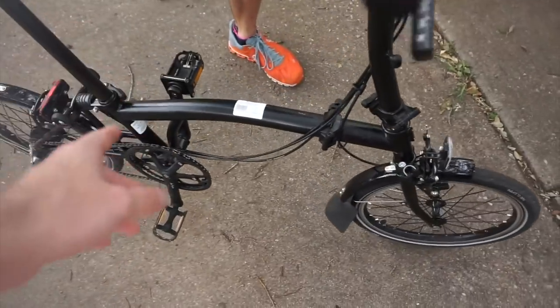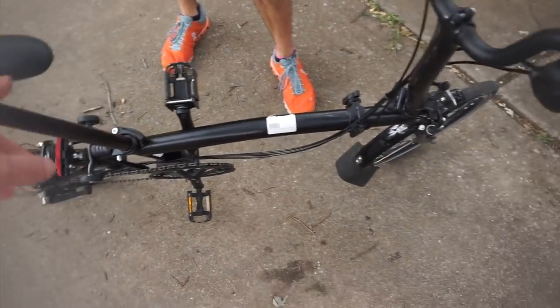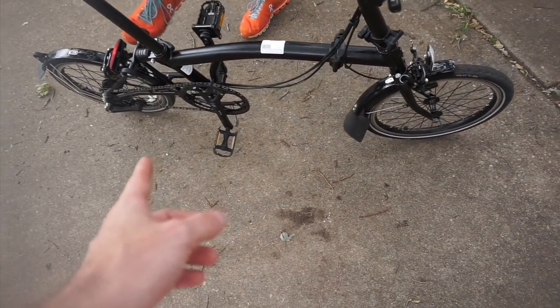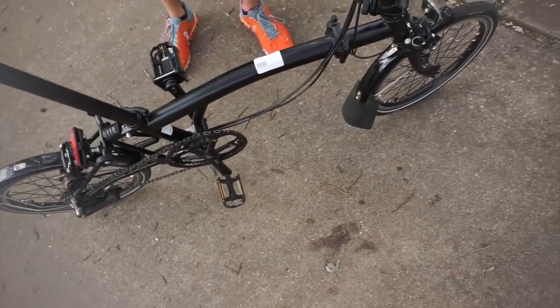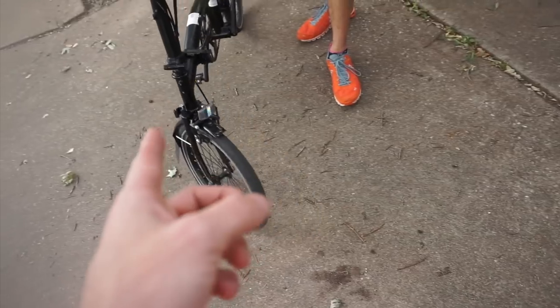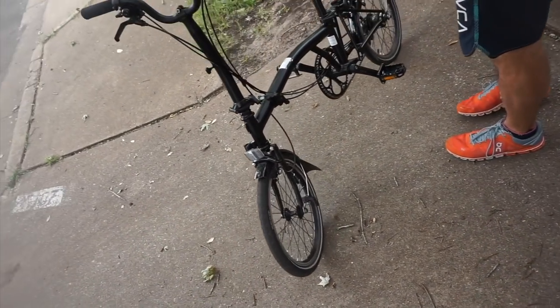This is the Brompton Black Edition M6 folding bicycle. I haven't shown it on YouTube yet, but I picked it up from a pawn shop — the Instagram people saw it. When it folds, you can drag it, it's got the wheels. I paid $180 out the door, and retail at REI is like $1,500. The resale is like $1,200 to $1,300 maybe.